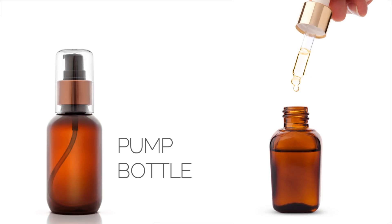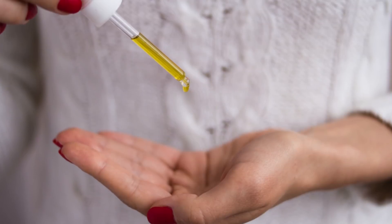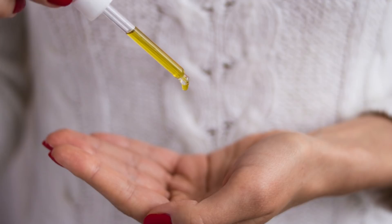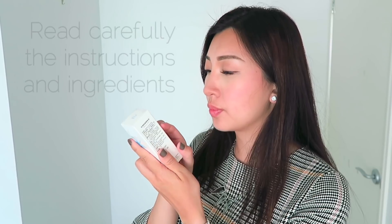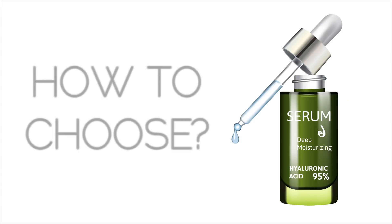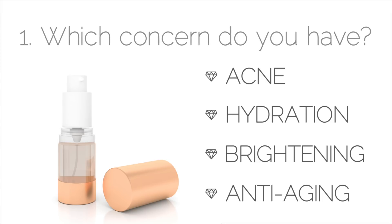Serums usually come in a pump bottle or droplet bottle form, and rarely in capsules. Pump bottles or droplets are a great indication of how much you actually need to use — usually one to two pumps or two to three droplets for the whole face. Make sure you read the ingredients and instructions carefully before applying. The most common serums on the market target either acne, hydration, brightening, or anti-aging — those are basically the four biggest categories in all skincare.